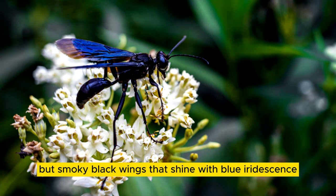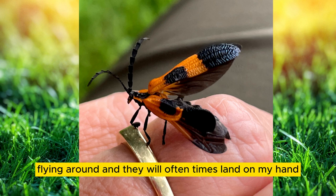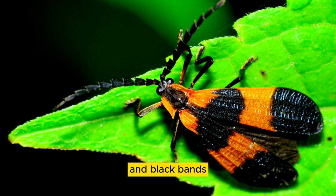This is a banded netwing beetle — they are my favorite beetle. They are so cool to watch flying around and will oftentimes land on my hand. They resemble a firefly. The adult's diet is nectar and fungi. They are common throughout North America, easily recognized by the bright orange and black bands.